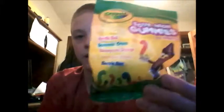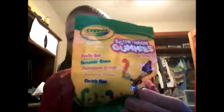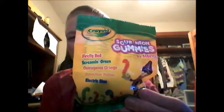Hey guys, welcome back. I've got a question for you. Why does Crayola make candy? Crayola is supposed to make art supplies, not candy. I don't know why, but here are the Sour Neon Gummies — see, Crayola.